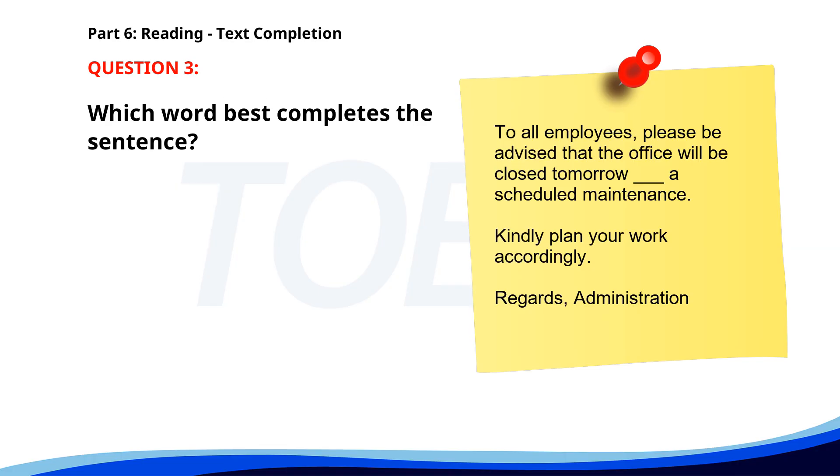Number 3. To all employees, please be advised that the office will be closed tomorrow __ a scheduled maintenance. Kindly plan your work accordingly. Regards, Administration. A. For. B. Because. C. As of. D. Due to. The correct answer is D: Due to.